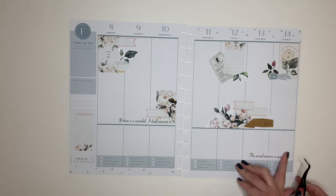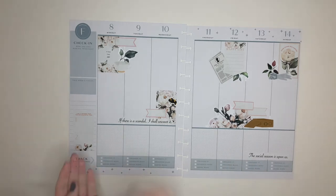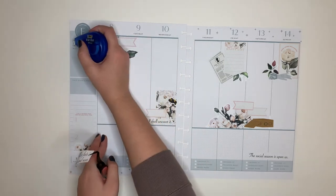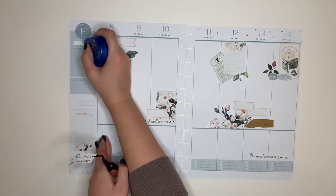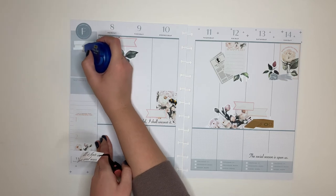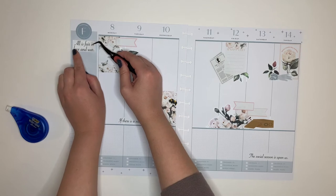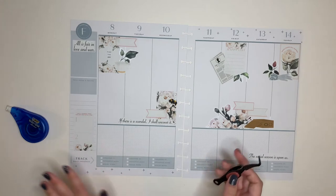I'm not a huge fan of this section over here that says 'Check in, how are we making progress?' so I'm just going to wipe that out. I don't actually use this to check in — it's just been blank in the last few spreads I've done. And then I'm going to cover it up with this one right here that says 'All is fair in love and war.' I think that looks much better.